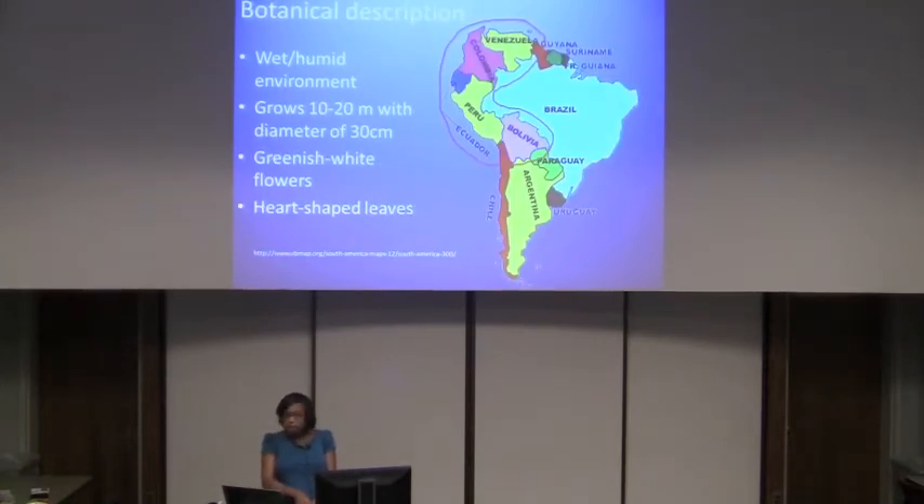It grows in wet and humid environments. As you can see on the map, it's found in Bolivia, Peru, Ecuador, Colombia, Venezuela, and even Mexico. As mentioned earlier, different species are found all over the world. It grows 10 to 20 meters tall — it's a tree — and is usually 30 centimeters in diameter.